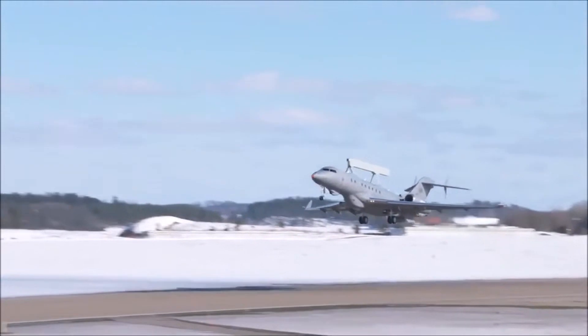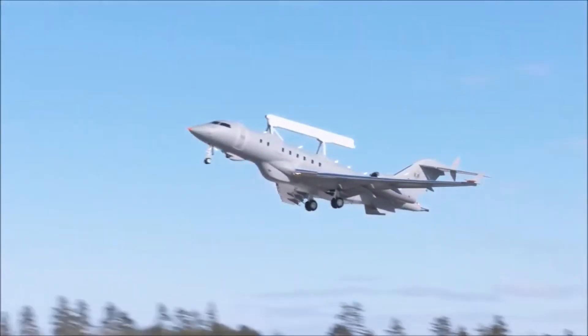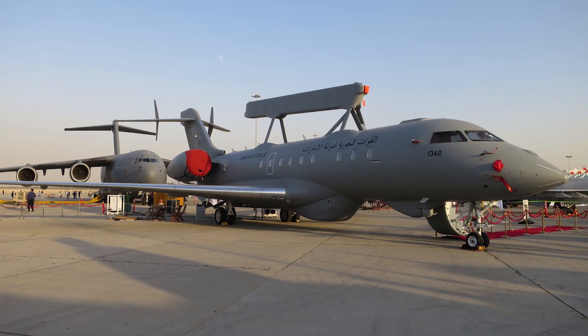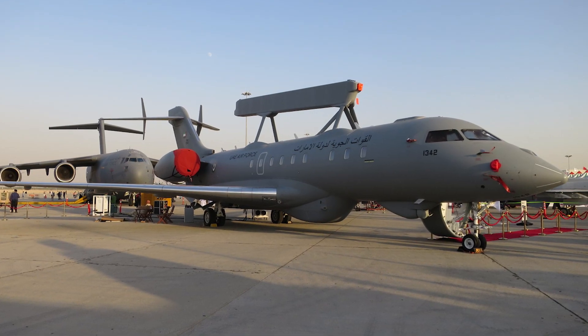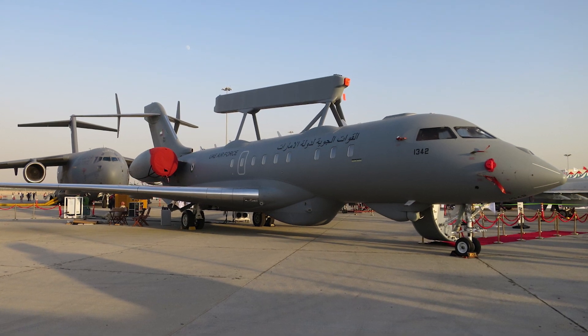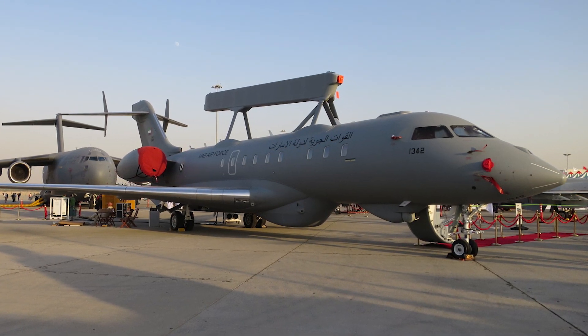GlobalEye is a multi-role airborne early warning and control platform, developed by Swedish Saab. It is a suite of sensors using Saab's ERIEye Extended Range Radar and Mission System, installed in a Bombardier Global 6000 or 6500 long-range business jet.